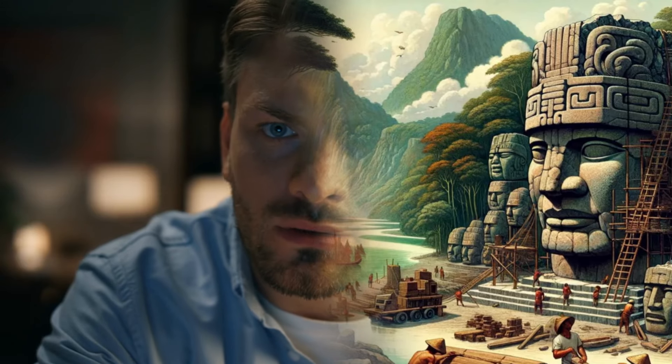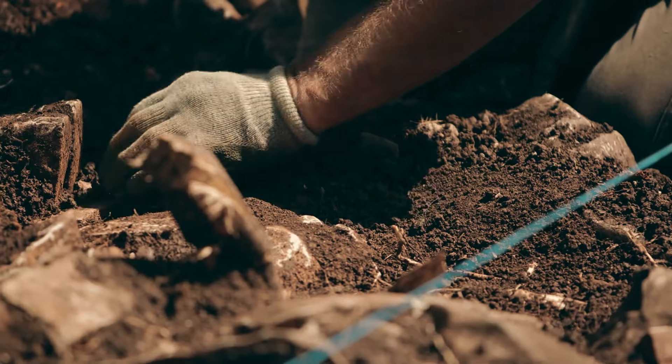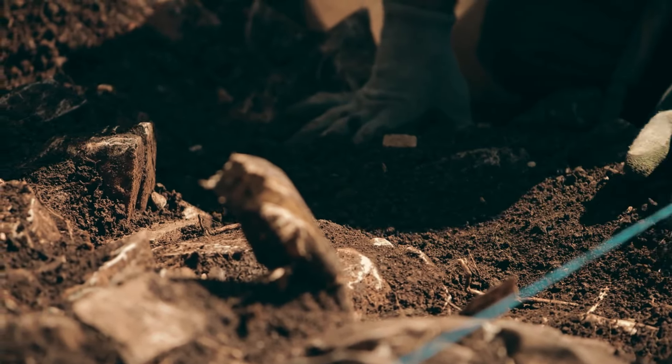With no definitive answers, the questions surrounding these towering sculptures remain some of the greatest unsolved mysteries in archaeology.